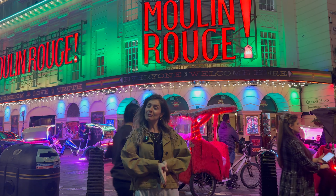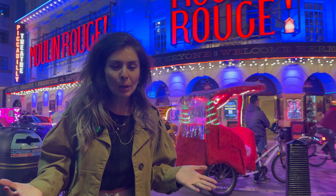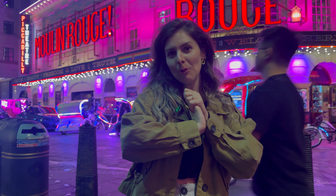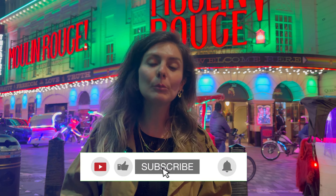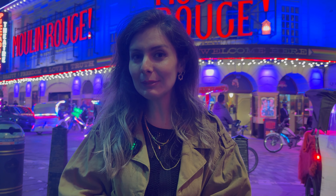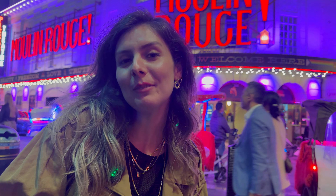Umarım izlerken keyif almışsınızdır. Bu Fransız restoranını, müziğini ve ambiyansını çok seviyorum. Videoyu beğendiyseniz beğeni butonuna basmayı ve kanala abone olmayı unutmayın. Bir sonraki videoda görüşürüz.